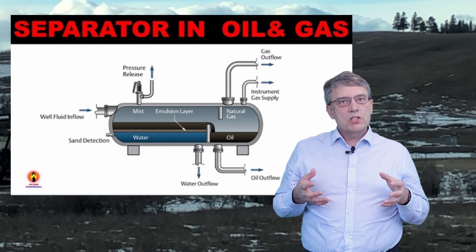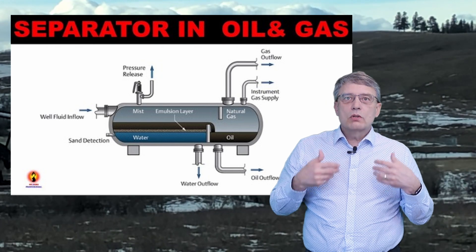Each of the outlet pipes from the separator leads to a storage tank for each type of liquid or gas. In the end you have a storage tank for crude oil and one for natural gas, and from these two tanks each product goes into the midstream system of tanker trucks and pipelines. The water and other byproducts are disposed of as part of the production process.